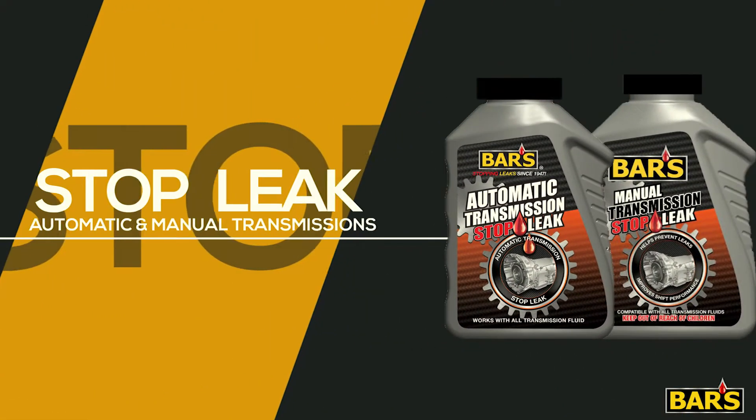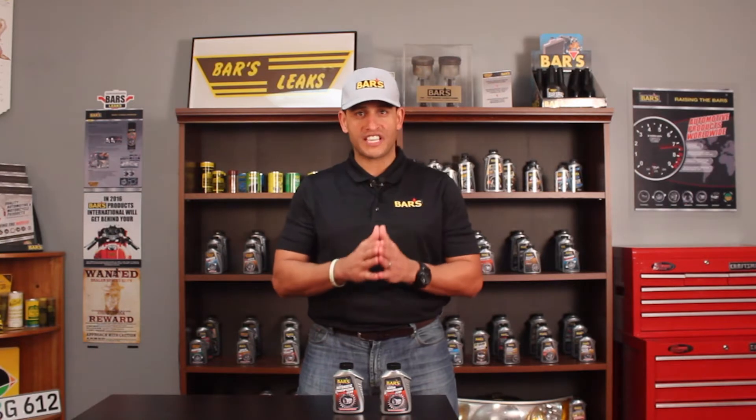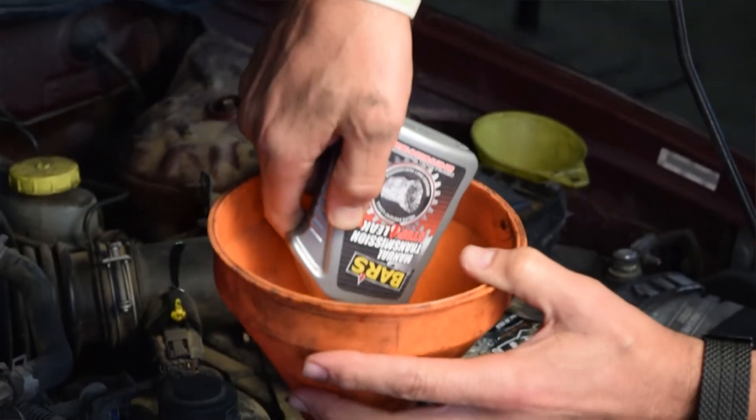Bar's has the solution for you. Both Bar's automatic transmission and Bar's manual transmission stop leak is especially formulated to restore worn seals and gaskets within the transmission.